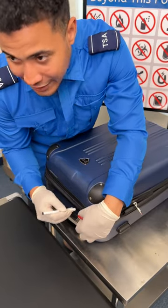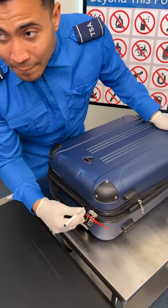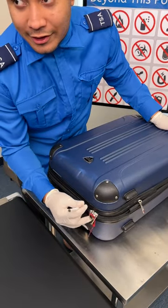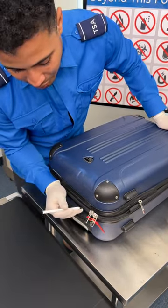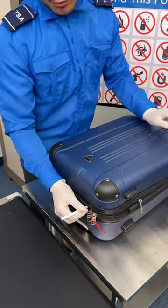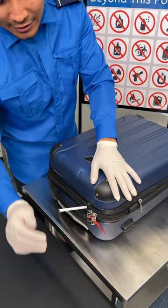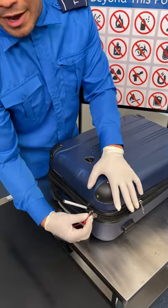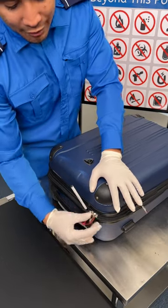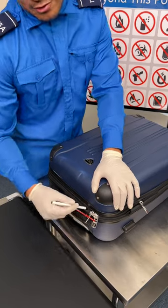With just a pen you can break into any security luggage — it doesn't matter how secure you think your luggage is. This is a TSA trade secret that we use for breaching into luggage that raises suspicion. It doesn't matter if you come in with a master lock, a padlock, or however you secure your luggage — we are able to break in using just a pen.